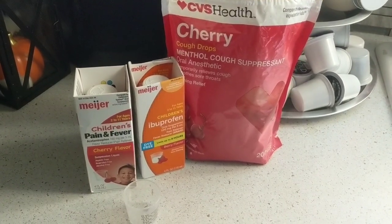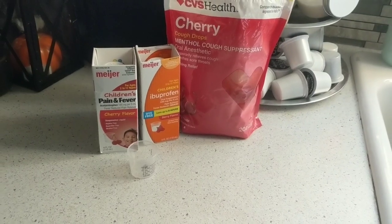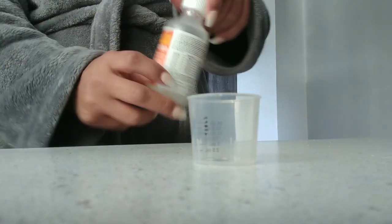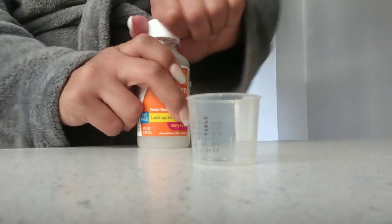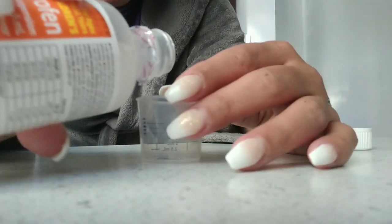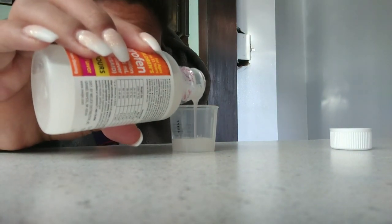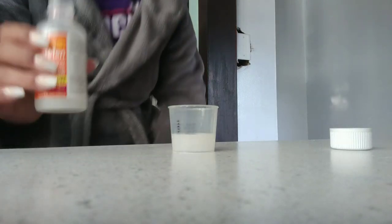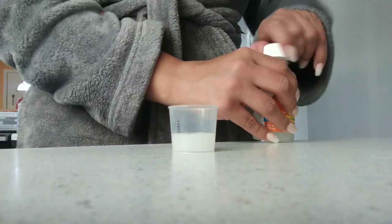I like to do the Motrin-Tylenol split, which is if you have a fever that just won't break, you do Tylenol and then in four hours you do Motrin, and then Tylenol in four hours, and then Motrin — this way you don't have to wait the full six to seven hours and let the fever completely catch on and take over. But you have to do the split alternating, otherwise you will damage the liver and kidneys. I always start with that to offset any body aches and pains and also to hurry up and lessen that fever.